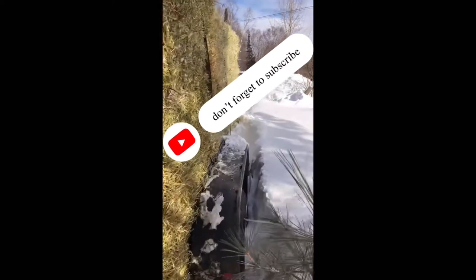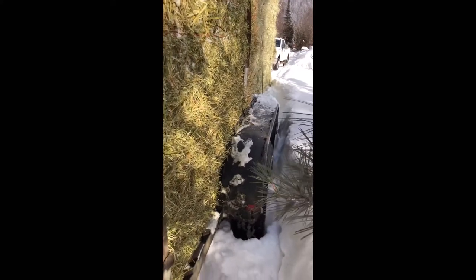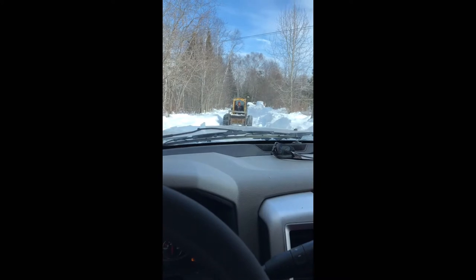Well, the joys of having this much snow. The trailer is stuck in the snow in the driveway. Fun! Skiddy to the rescue.